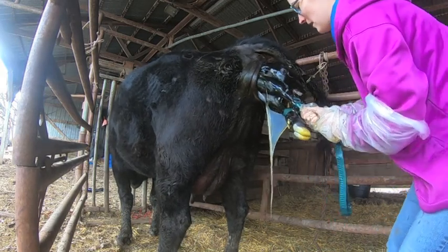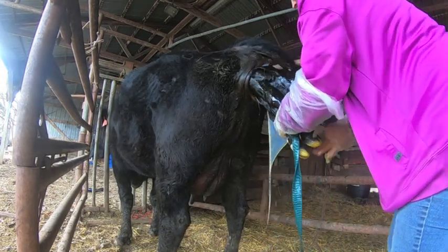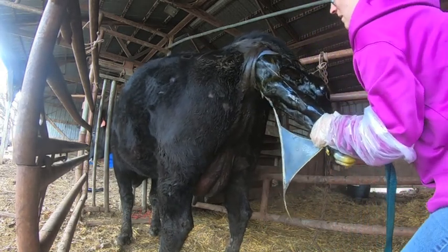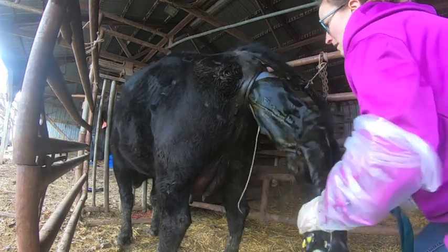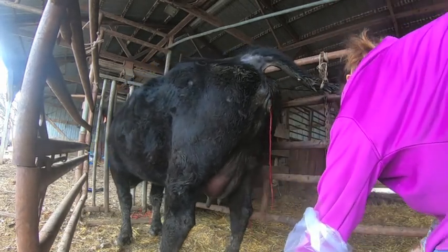Hardest part's over, honey. There we go, keep it coming. Good job, mama. See, that's not so bad.